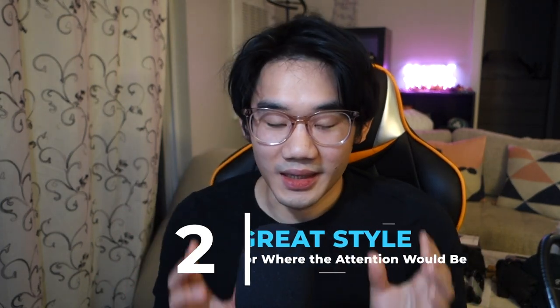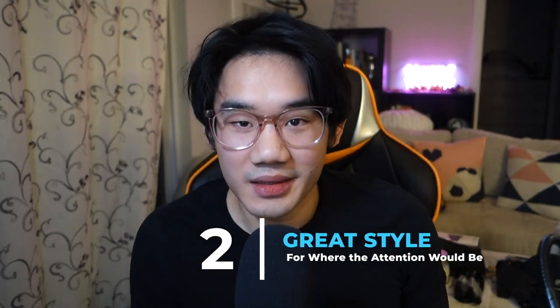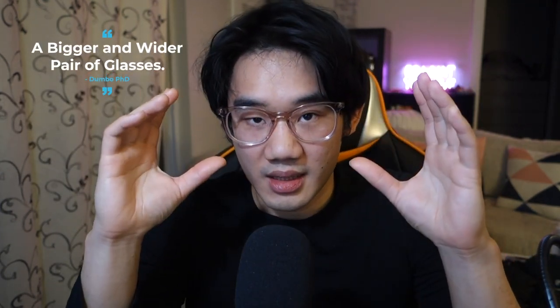Second of all, it is the style that I look for. One thing that was important to me is that I do have a pretty big and wide nose that you can probably see right here, and I want to divert the attention away from my nose as much as possible. The way to divert viewers' attention away from my nose is to have a bigger and wider pair of glasses.